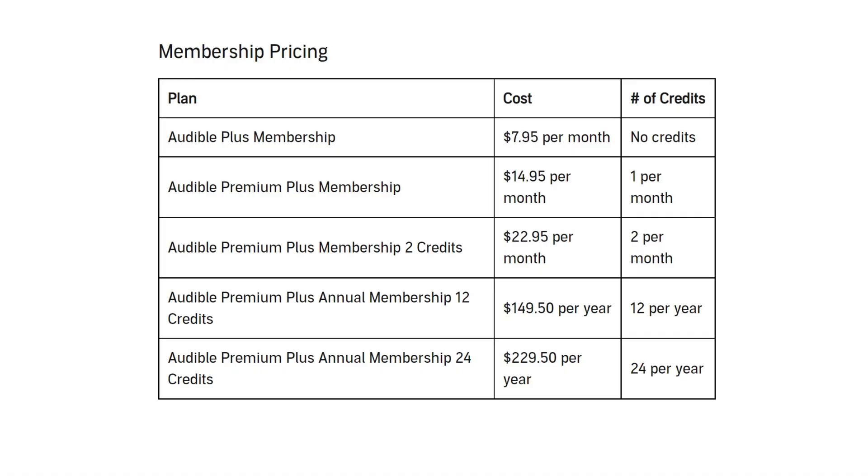You can also get the Premium Plus 2 credits plan annually at $229.50 per year. This option includes access to the Plus library as well as 24 credits every year. It's worth noting that the annual plans give you all of your credits upfront, so there's no need to wait a month to get each book. You'll have access to the Plus catalog for the full year regardless of whether you spend all your credits now or later.